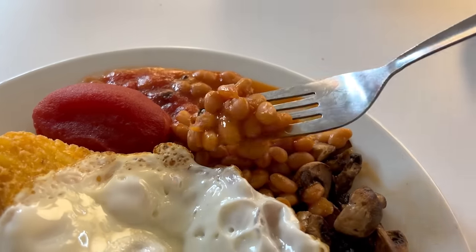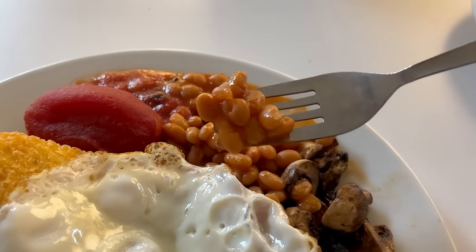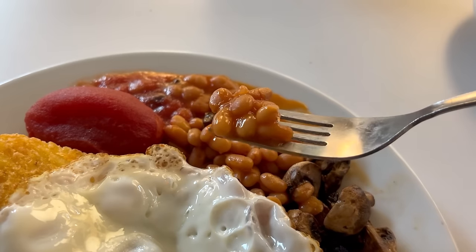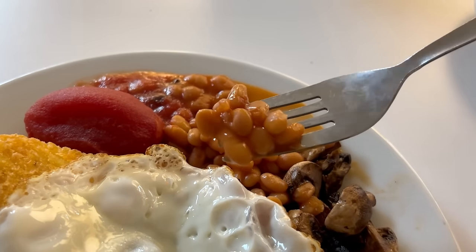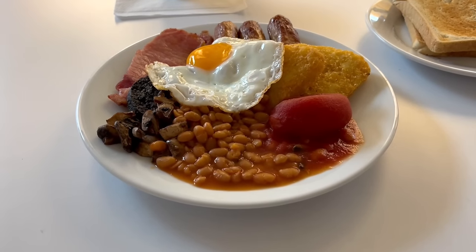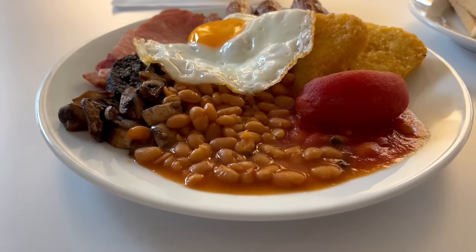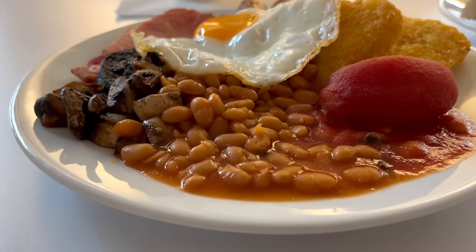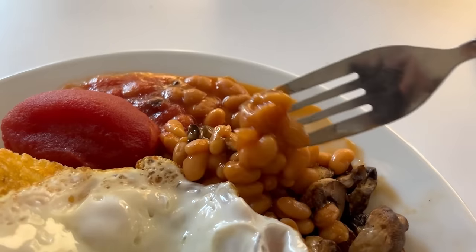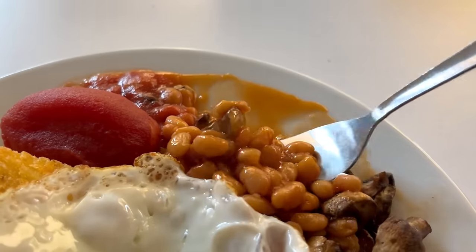Moving on to the beans next. They look like your standard beans. I'm guessing they're not Heinz as they do taste on the sweeter side. The portion is good — you get a lot more than you would at many places, and you can see they've begun mixing in with the mushrooms, so that should be a good combo for later on.